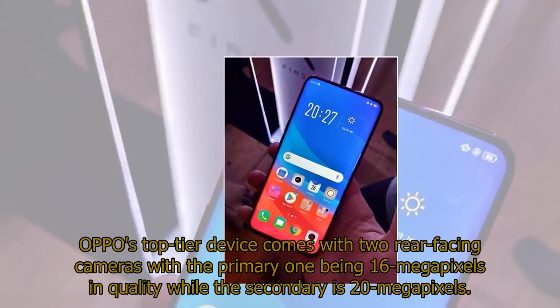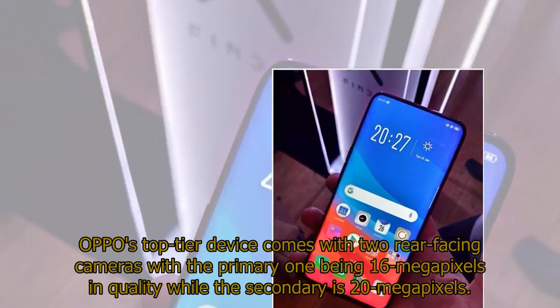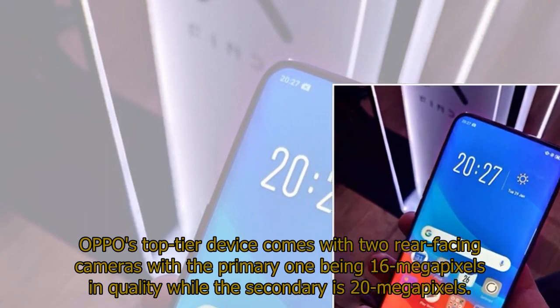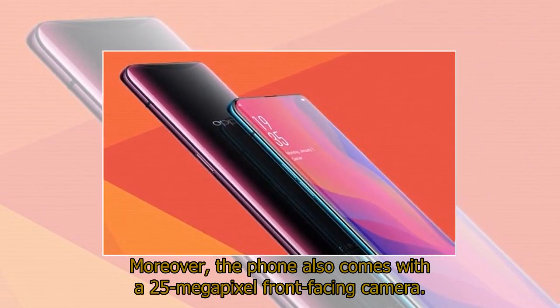OPPO's top-tier device comes with two rear-facing cameras, with the primary one being 16 megapixels and the secondary being 20 megapixels. Moreover, the phone also comes with a 25 megapixel front-facing camera.